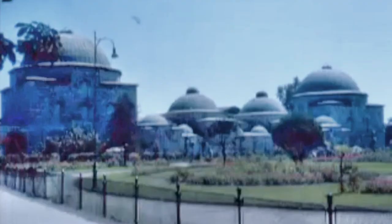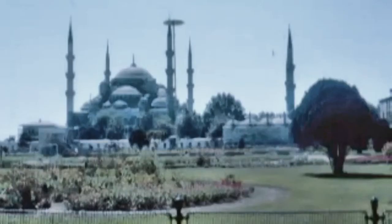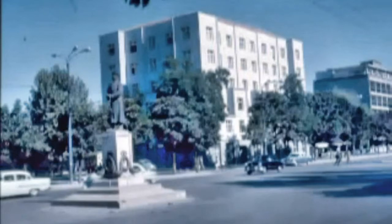That's the Blue Mosque. That's the gate to Dolmabahce Palace, which is where the Sultan used to live.